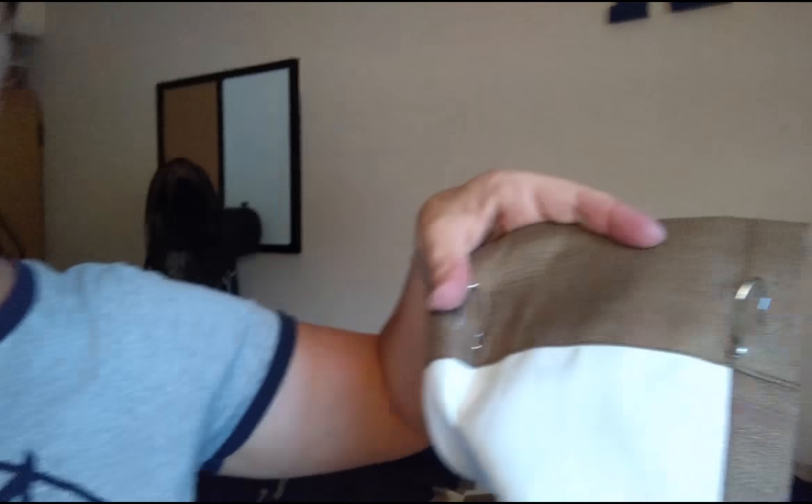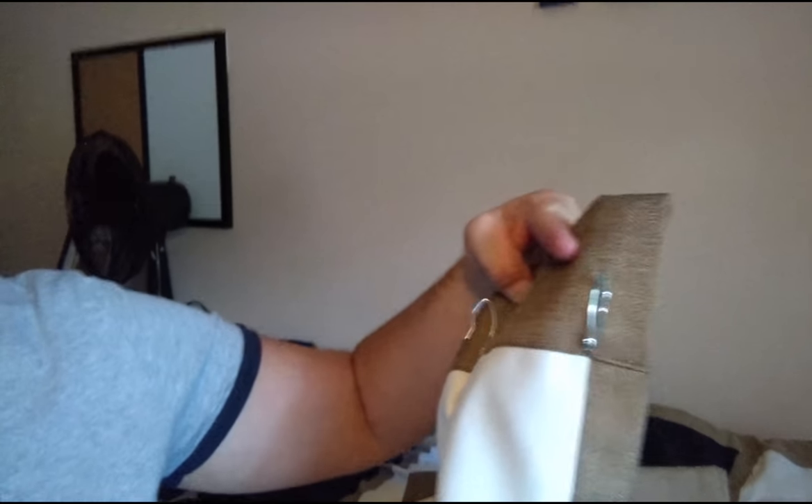Find your local Walmart. They have great panels. This is called the Eclipse. It's a blackout panel. It really blocks all the light and also has a thermal liner to it. Here's the back of it. It's a great product and it has a rod pocket.